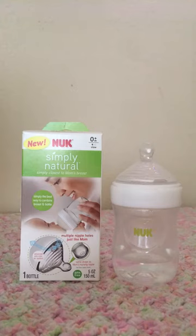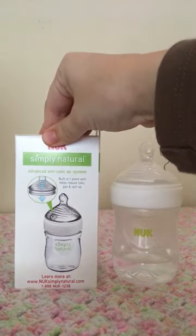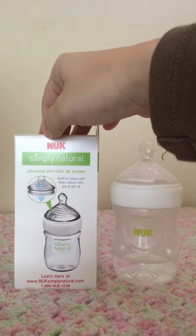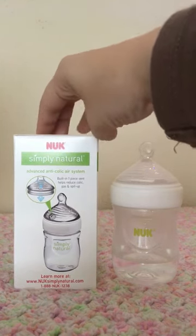Today's bottle review is going to be the Nook Simply Natural — it's simply closest to mom's breasts. I have the five ounce bottle at the slowest flow they have for newborns. This bottle has an anti-colic air system that is built in to help reduce gas and spit up.